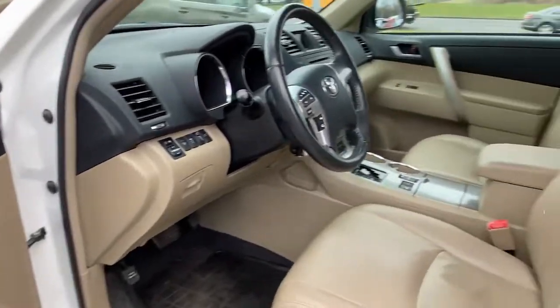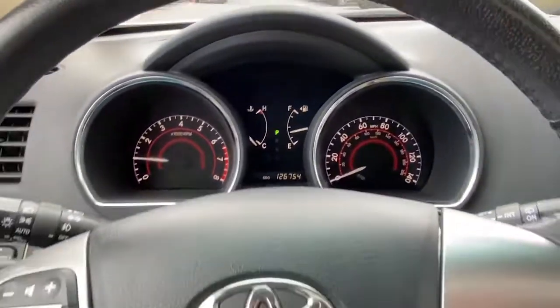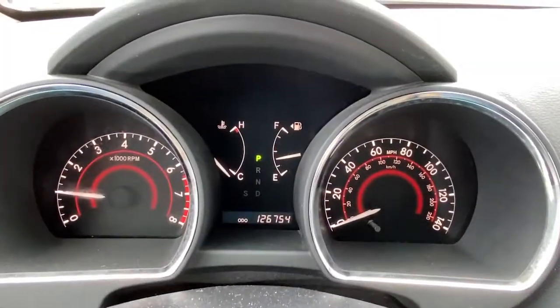The following are some of this vehicle's highlighted options: keyless entry, third-row seat, rear spoiler, traction control, intermittent wipers, cruise control, power windows, CD player, power steering.